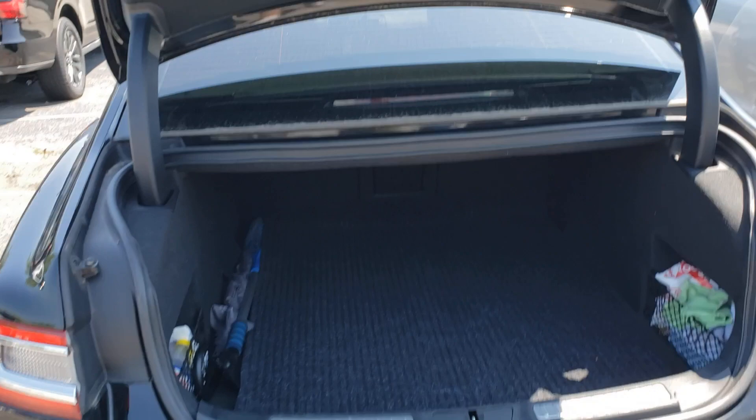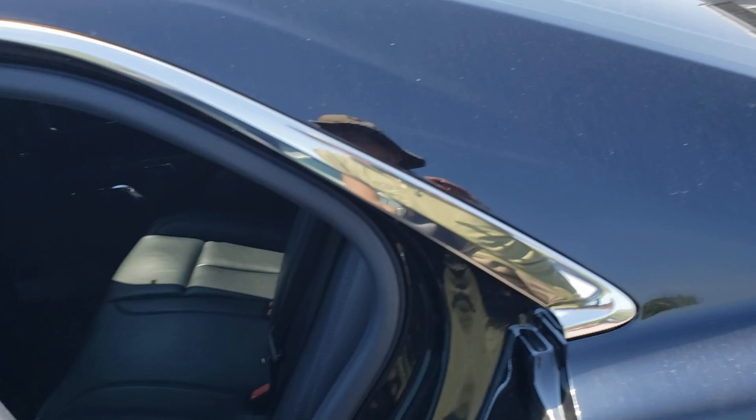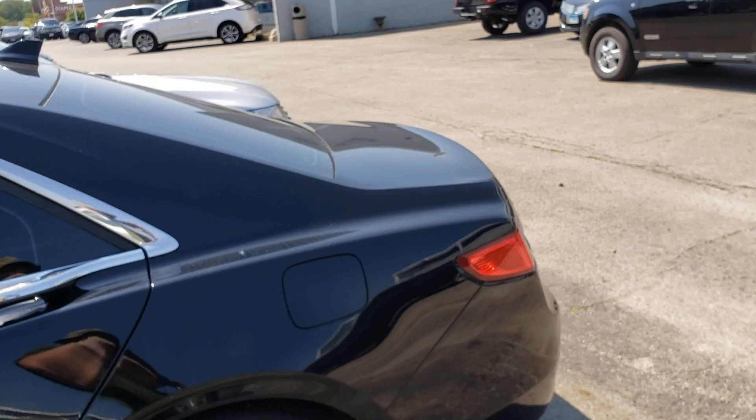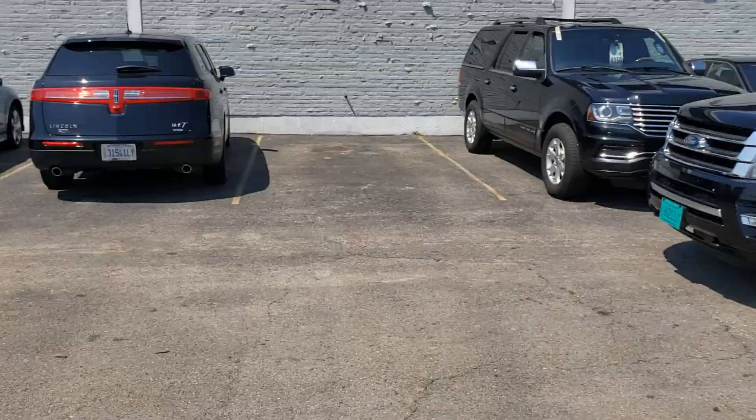I'm going to have to do some research on whether these come with a special limo package, because just looking at it I don't see much difference in length. This door opens quite wide, almost at a 90-degree angle, so now I'm thinking maybe there is some sort of limo version. They don't have Lincoln branding on the trunk but the front does have it. Overall this was a look at a Lincoln Continental actual livery vehicle.